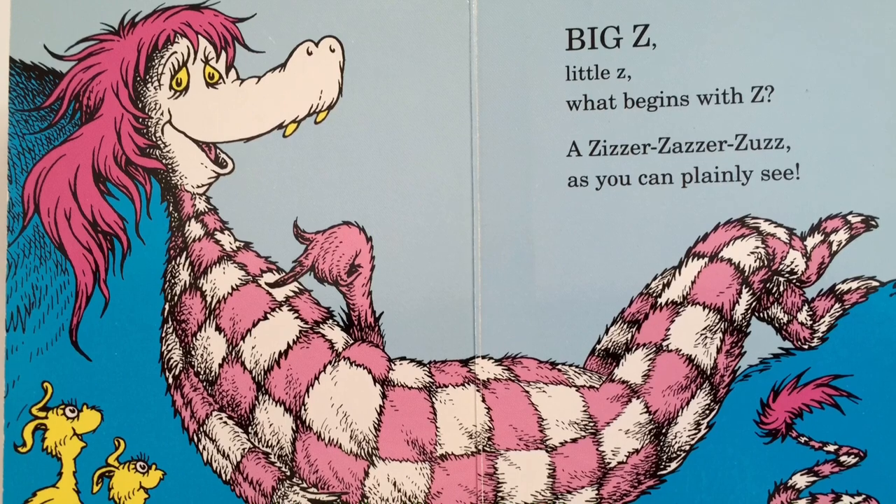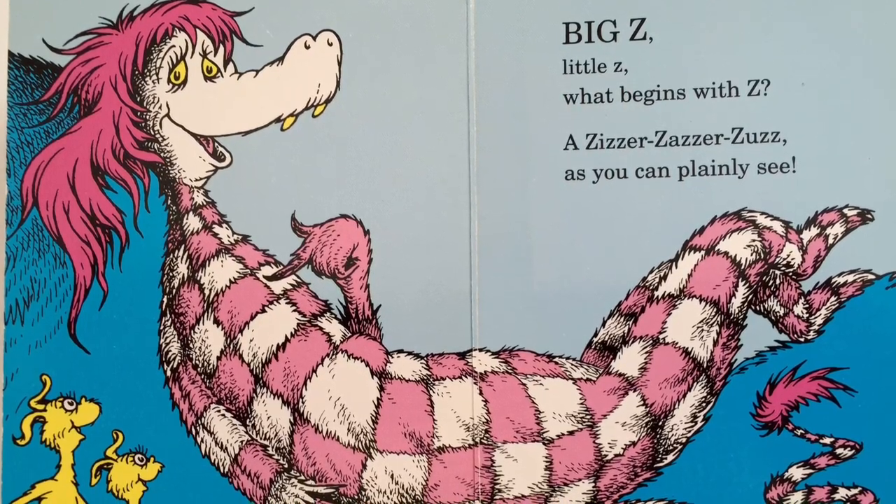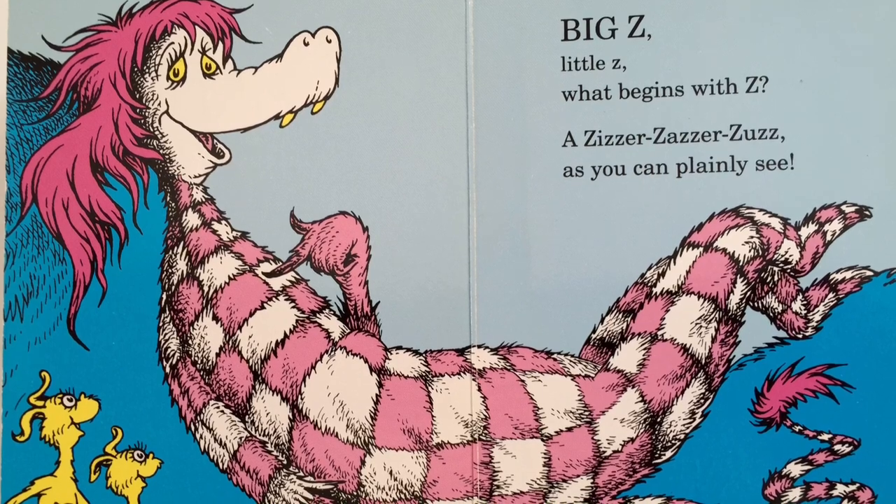Big Z, little Z. What begins with Z? A zizzer, zazzer, zuz, as you can plainly see.